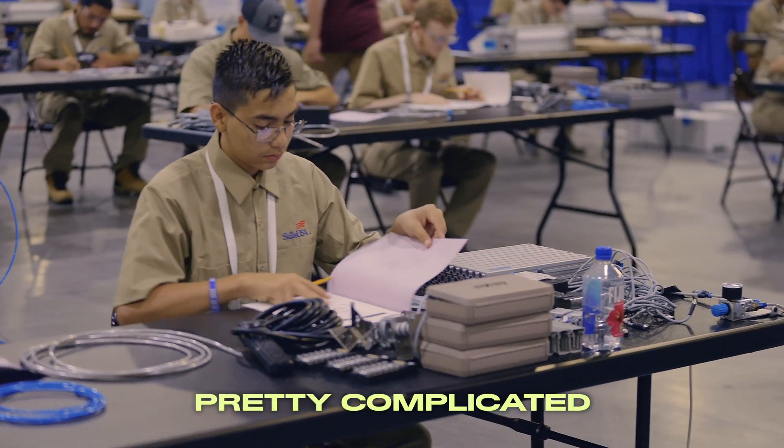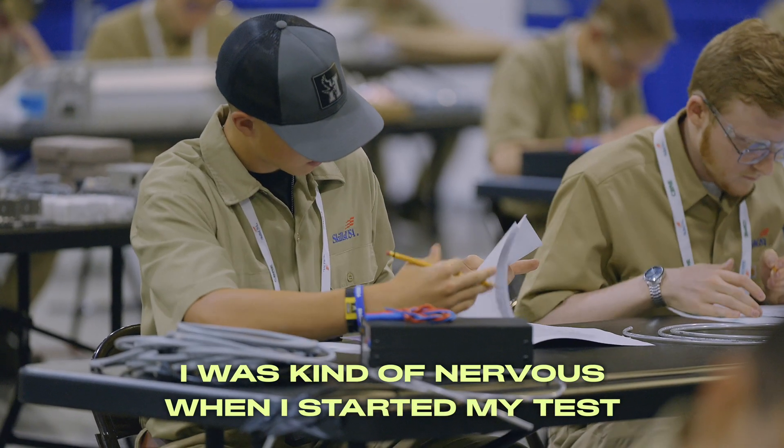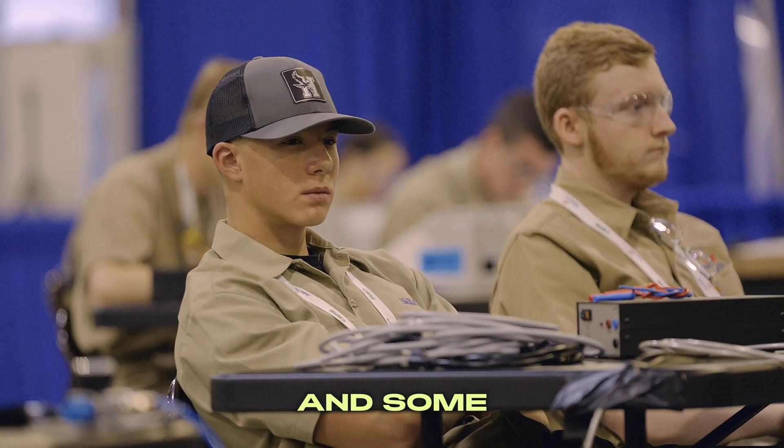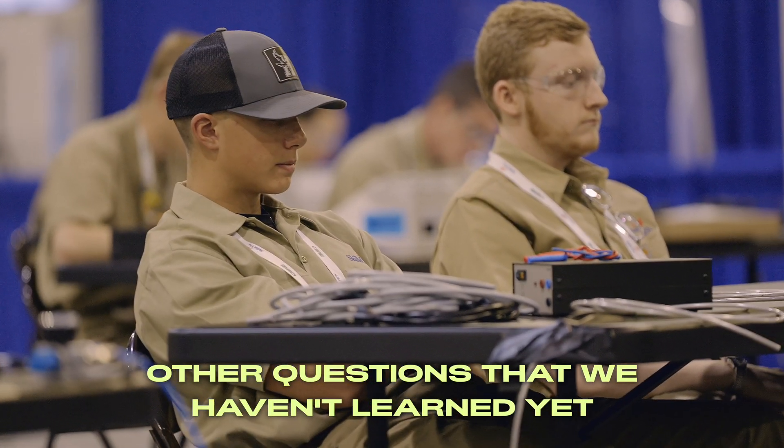The test, I was pretty confident. I was kind of nervous when I started because my partner finished five minutes earlier. There were a lot of safety questions and some other questions that we hadn't learned yet.